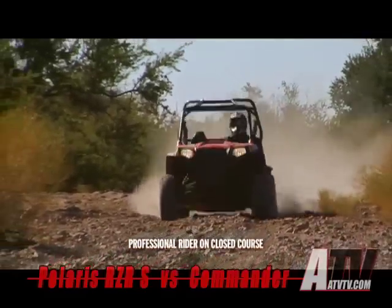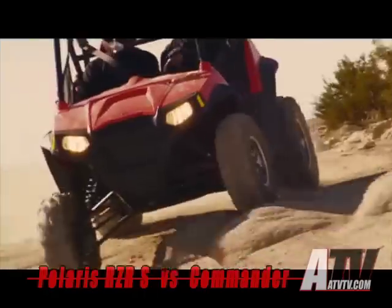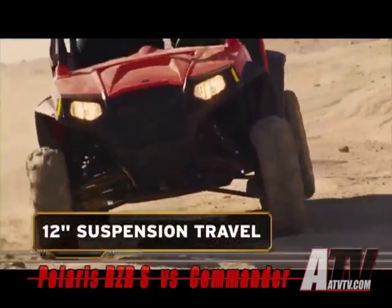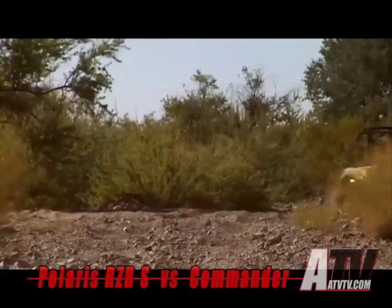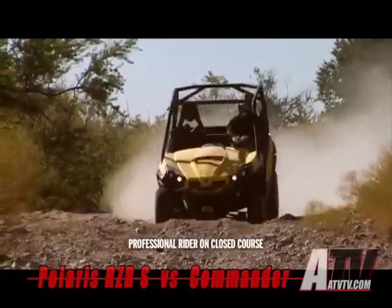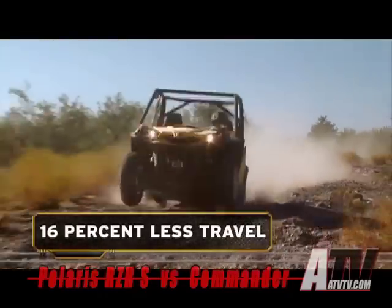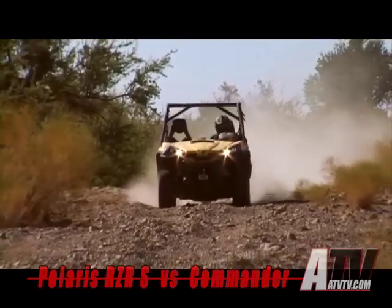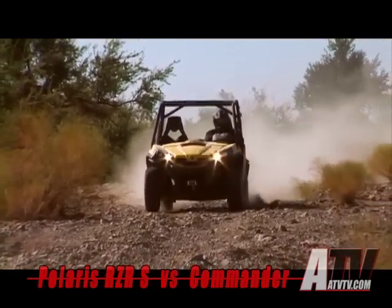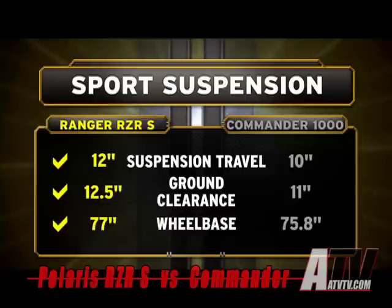Ranger Razor S, with its sport-tuned suspension and low center of gravity, soaks up the bumps with ease. And with a full 12 inches of travel and 12.5 inches of ground clearance, there's no bottoming or bucking on even the biggest bumps. That's clearly not the case with Commander — it has 12 percent less ground clearance and 16 percent less travel than Ranger Razor S. And with its shorter wheelbase and higher center of gravity, once the Commander starts bucking, there's no stopping until you're off the bumps. The battle of the bumps is no contest: Ranger Razor S easily beats the Commander when it comes to sport suspension.